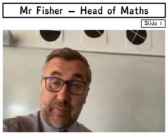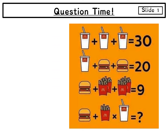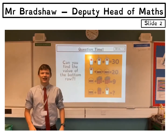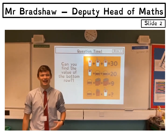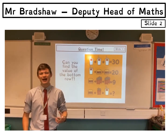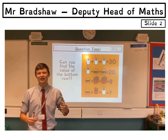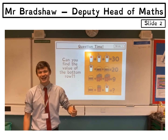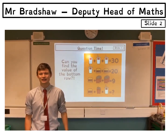I will then speak to you at the end of the presentation. Okay, hello, I'm Mr Bradshaw, I'm the Deputy Head of Maths and Head of Key Stage 3 Maths. My favourite sort of problem in maths is a really long wordy one where you have to break it down and do a lot of work to get to the end result, because once you get to that end result and get the right answer, it feels really satisfying.